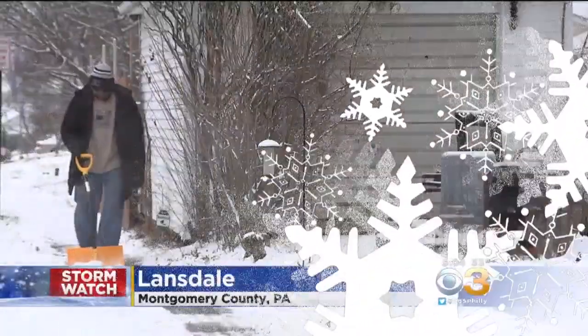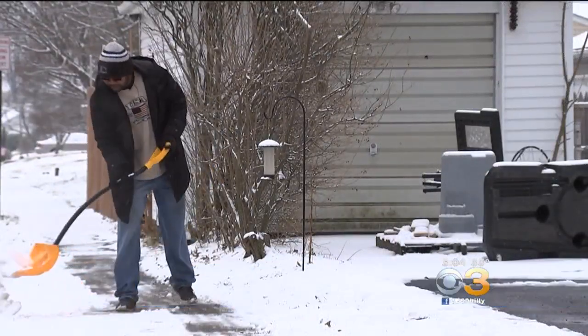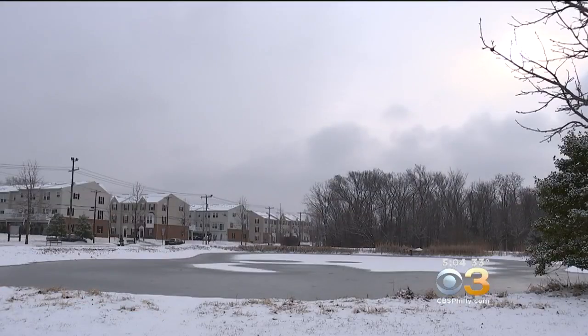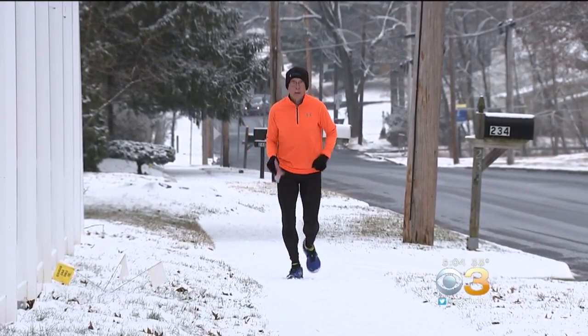Here's the scene earlier today in Lansdale, Montgomery County. People there woke up to just enough snow to shovel. Traffic moved pretty smoothly as most roads were just wet. A few brave souls faced the elements head on to get in their morning workout.